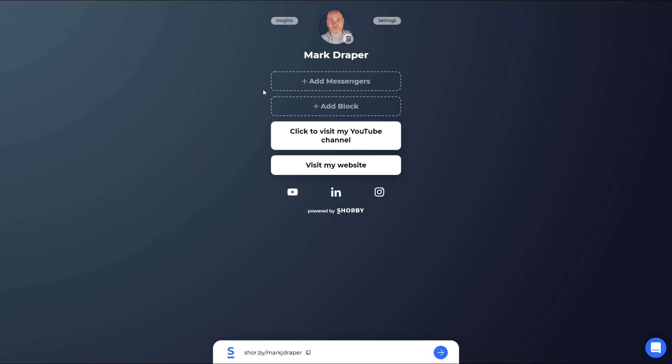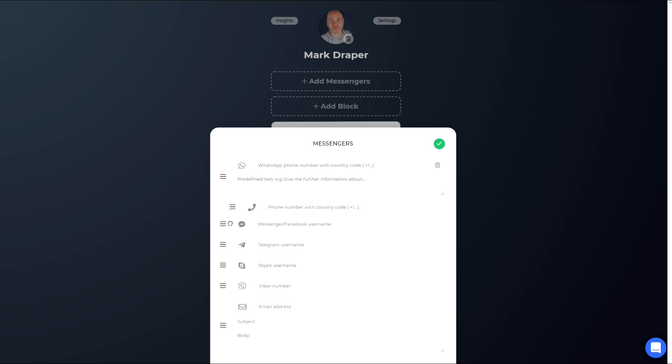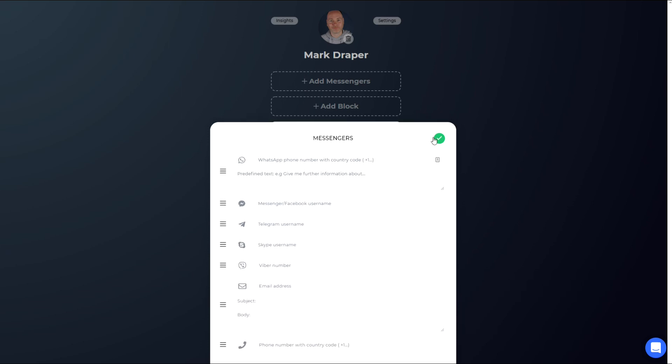I've got my avatar at the top. I can now add messengers — so if you wanted people to contact you, if you've got a business this is super useful. You can have WhatsApp, Facebook Messenger, Telegram, Skype, Fiverr, email, or phone. And if you have a couple of these, say email and phone, you can drag them into a different order depending on what you want displaying first.